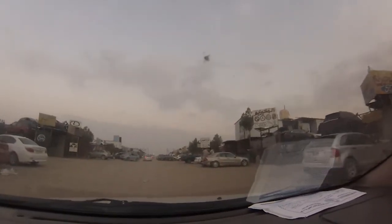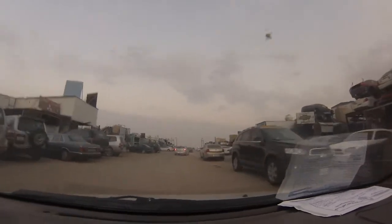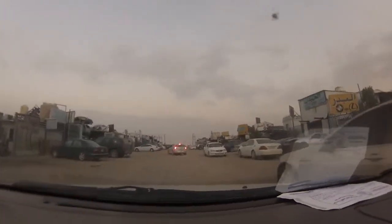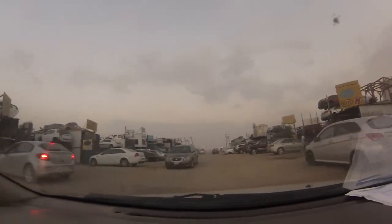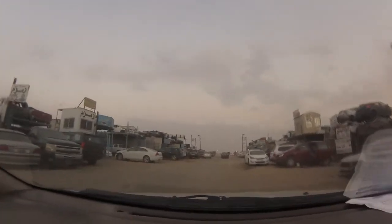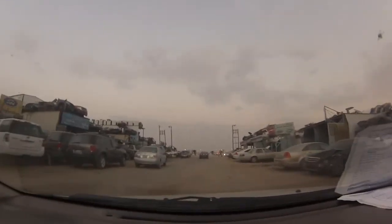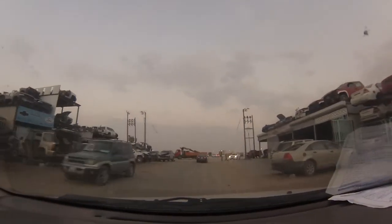So here it is, all over. This is about the scrapyard. We are almost at the end of the scrapyard. I mostly enter from here when I need any part. Now this is the exit.